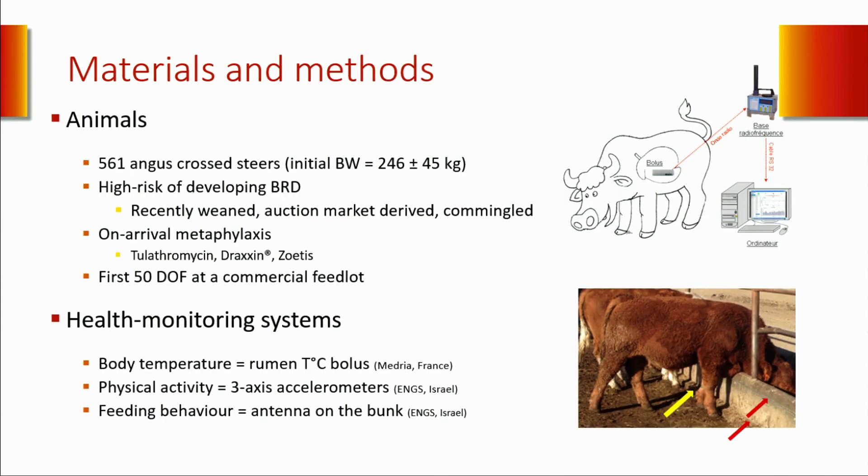For this purpose, we followed 561 steers during the first 50 days on feed at a commercial feedlot in Alberta, Canada. Those cattle were recently weaned, auction market derived, and commingled—so they were determined as being high risk—and received tulathromycin on arrival as standard feedlot procedure.